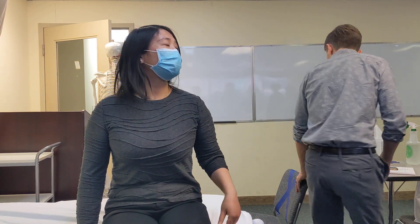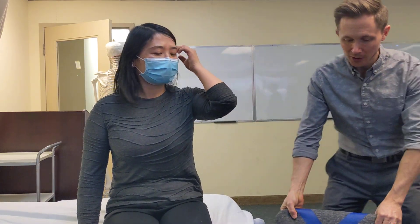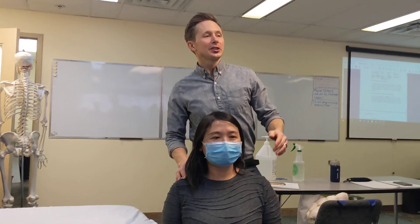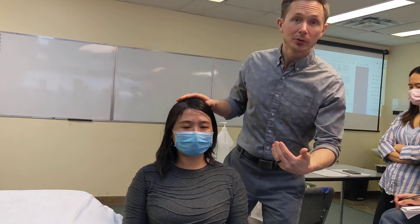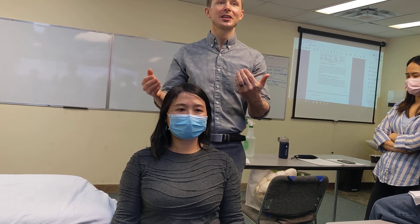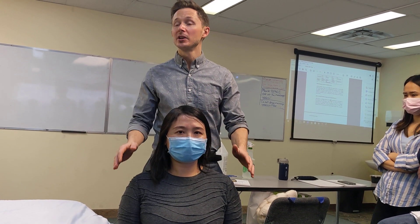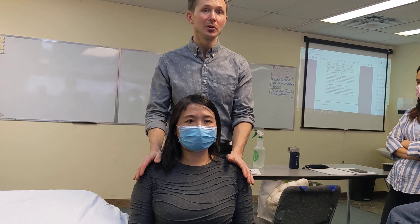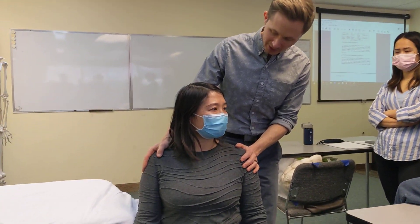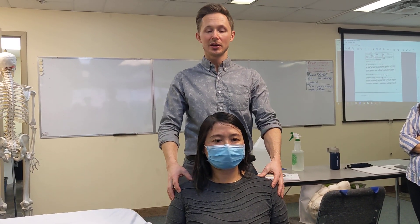For this test I need you sitting a little bit lower. When we do special tests we always want to be able to look at their expression and their face. But this test requires us to stand behind for proper body mechanics, so it's incredibly important that we communicate. If anything hurts at any point, I want you to tell me.